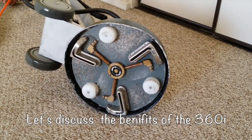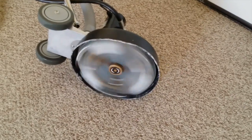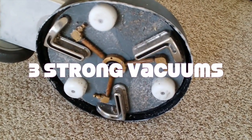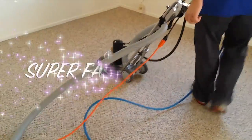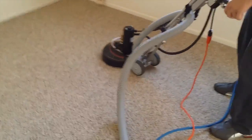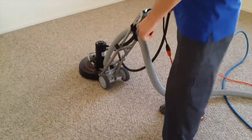We are proud to present the Rotovac 360i. The Rotovac is much better than a manual wand because it gets deep down into the fibers of the carpet, giving it a more thorough cleaning — in most cases the manual wand just cleans the surface of the carpet.